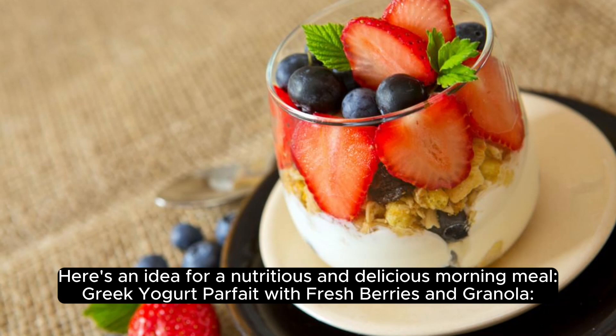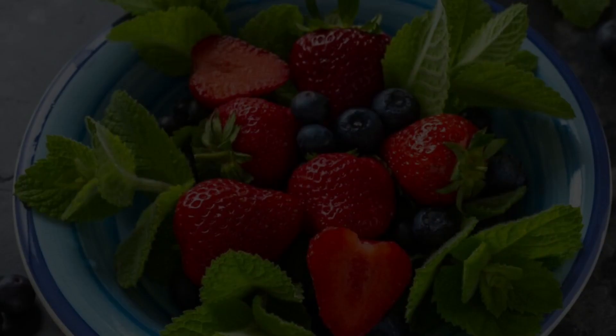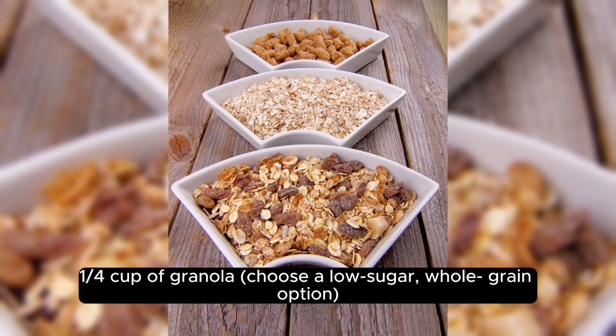Greek Yogurt Parfait with Fresh Berries and Granola. Ingredients: 1 cup of Greek Yogurt, plain or flavored, low fat or non-fat. Half cup of mixed fresh berries such as strawberries, blueberries, raspberries. A quarter cup of granola — choose a low-sugar,